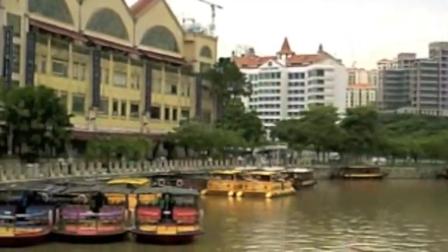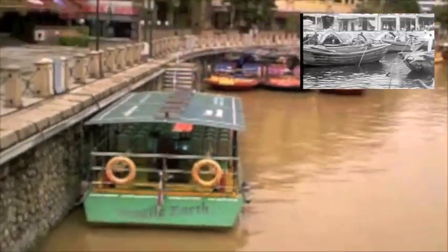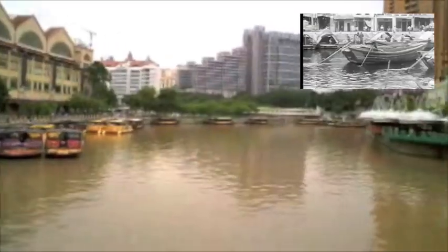Nowadays, the river is used for tourism. 70 years ago, it was used for trading goods. The men had to use their hands and poles to push the boats. Today, they use eco-friendly motors.